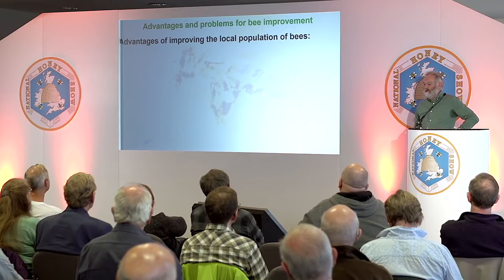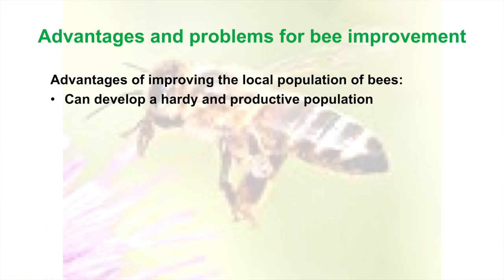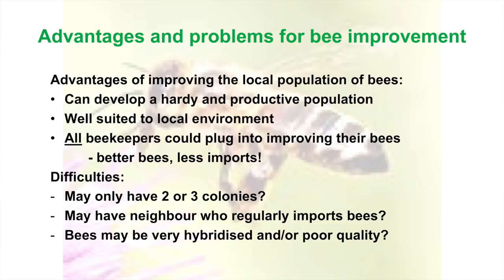What about the advantage of improving what we've got? The theme is improving the bees we've got rather than taking on someone else's bees. We can develop a hardy and productive population well-suited to the local environment — and it's something all beekeepers can do. Better bees means less imports. Obviously there are difficulties: perhaps you've only got two or three colonies, perhaps your neighbour is a regular importer, and perhaps your bees are very hybridised or poor quality.